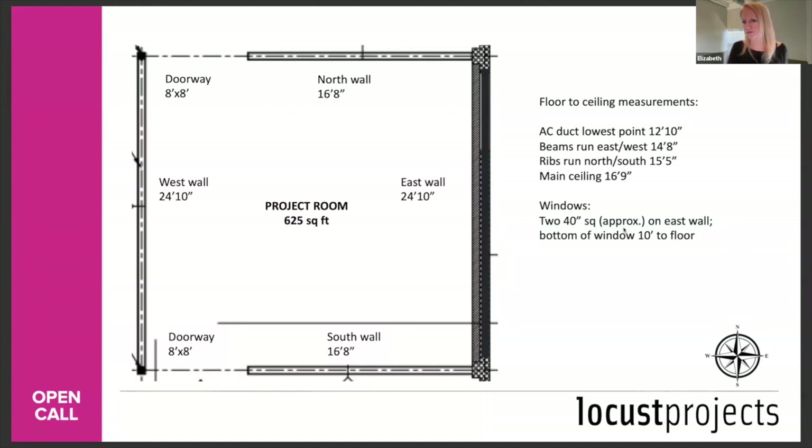Q: Could an image of the ceiling layout showing various obstacles and anything relevant to attaching suspended elements be made available? You can see the ceiling in some of the images on the PDF in the application — it's detailed out as much as we can. I can try to get an image of just the ceiling; if you want to email me, I can facilitate that.